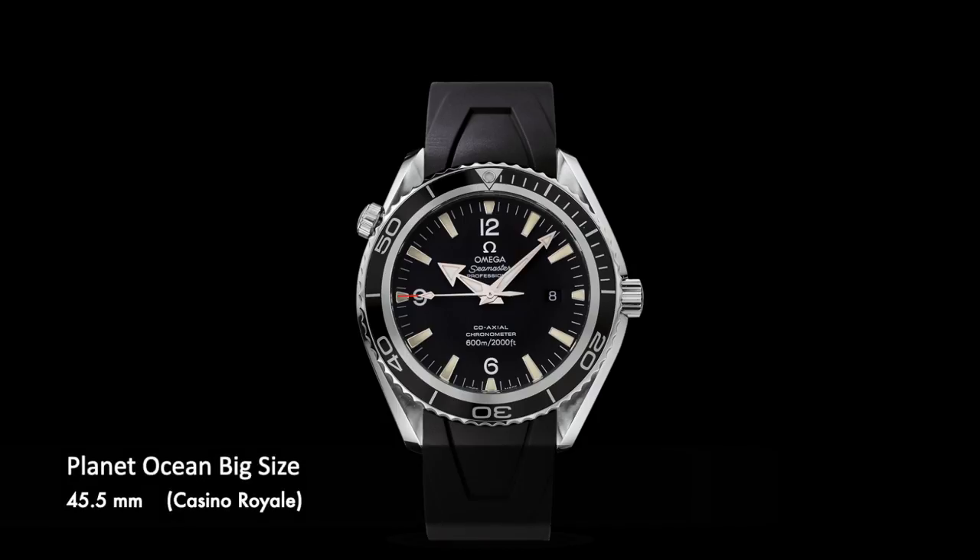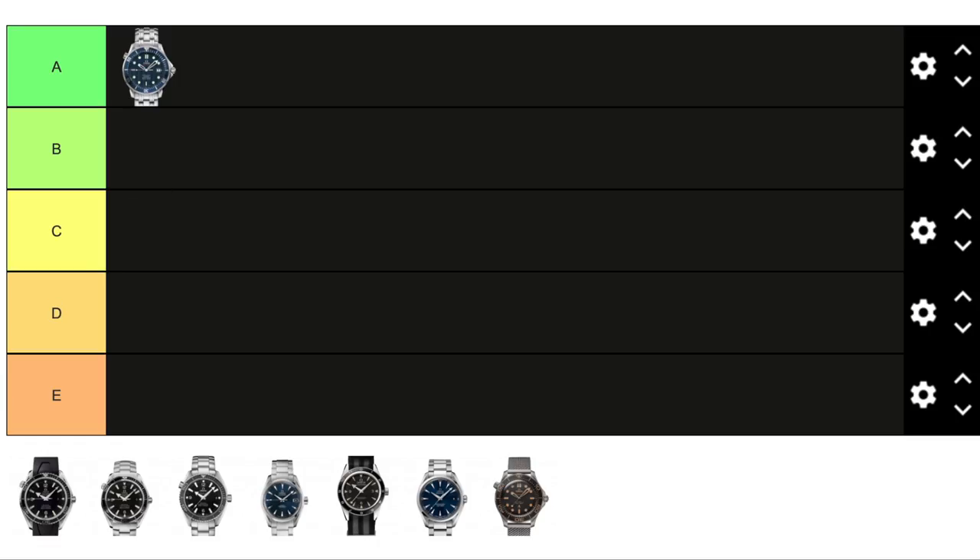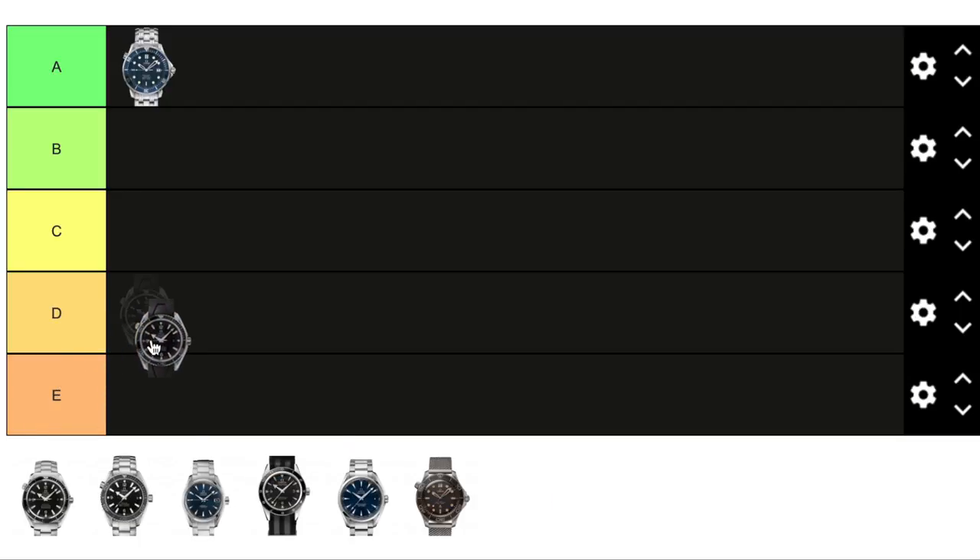The second watch Daniel Craig wore, also in Casino Royale, was the Planet Ocean big size. As the name says, this watch is very big — 45.5 millimeters in diameter. Contrary to the first watch, this one is more for combat situations and action-packed scenes, which is probably why it's much bigger and comes on a leather strap for comfort during physical activity. Personally I don't like it — it's probably the worst Omega watch I've seen Daniel Craig wear. Even though it's pretty good for combat situations, I'm ranking it category E.